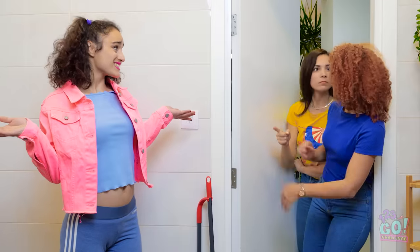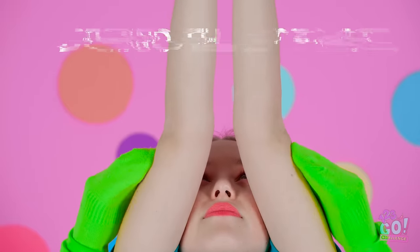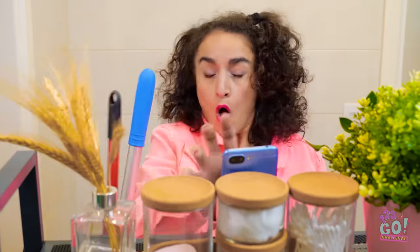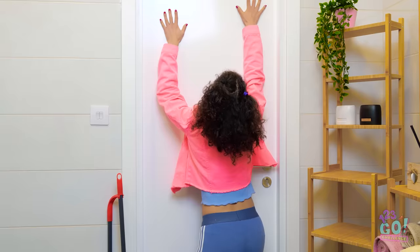Looks like Emily and Olivia fell for Alice's dirty challenge trick. Aw, come on guys, it was all in good fun! Please let me out of the bathroom! Did you love this video? Then share it with your friends and see if you can complete these body challenges! And, as always, don't forget to subscribe to 123GO! Challenge on YouTube for more awesome content! We'll see you next time!